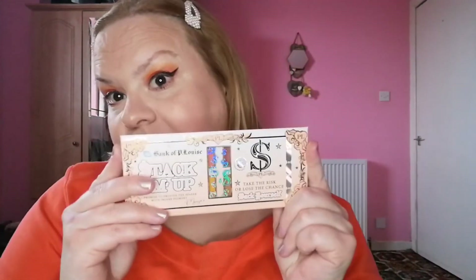So what do you think? This is my look using this palette by P. Louise which is called Make Yourself. We used these two mattes and this shimmer, and I am pretty stoked with how it turned out. What do you guys think? If you enjoyed this video please hit the like button, subscribe to my channel, click the bell to be notified of when I next upload, and I will see you next time — bye!